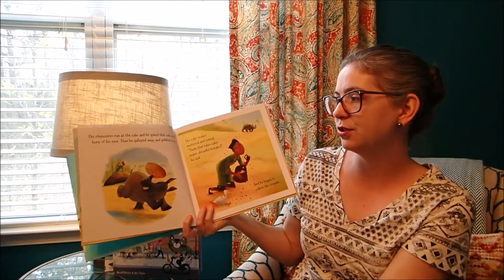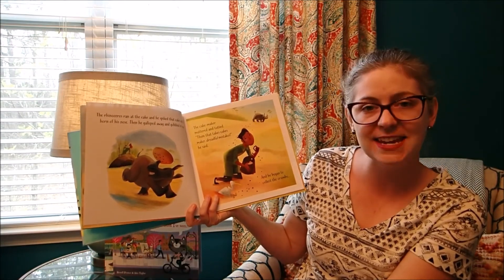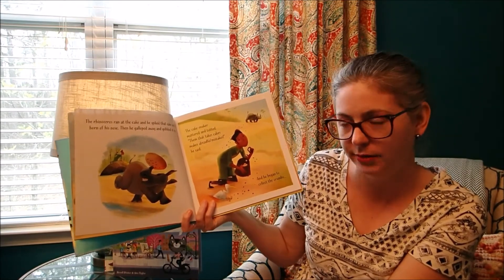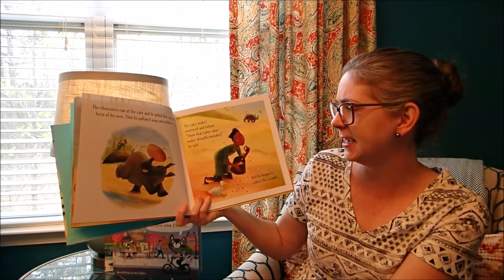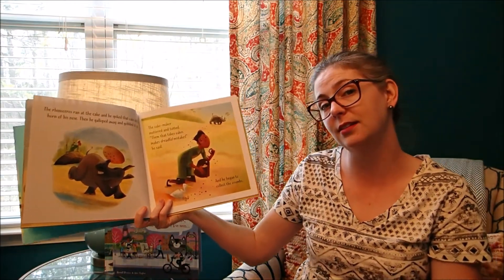The rhinoceros ran at the cake and he spiked that cake on the horn of his nose. Then he galloped away and gobbled it up. The cake maker muttered and tugged. 'Him that takes cakes makes dreadful mistakes,' he said. He began to collect the crumbs.